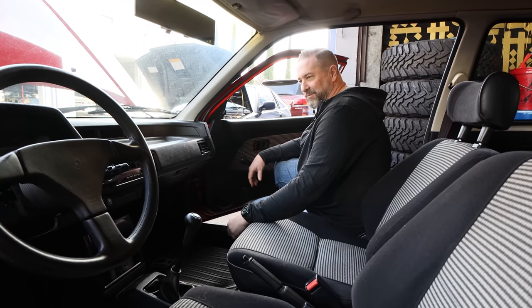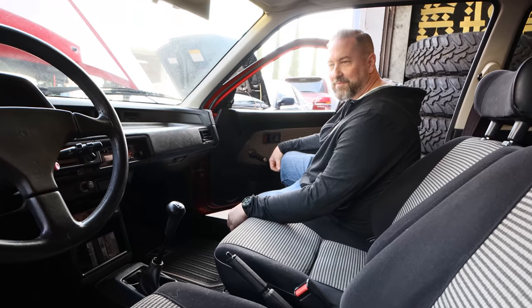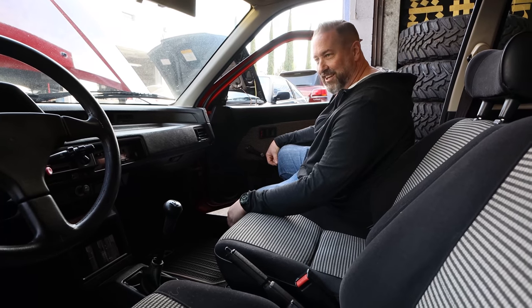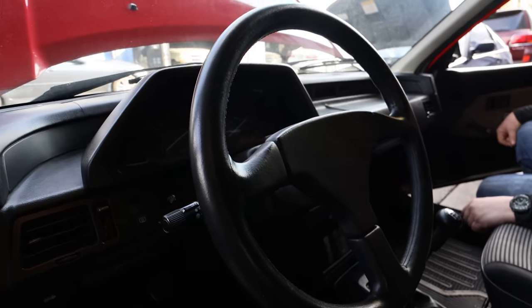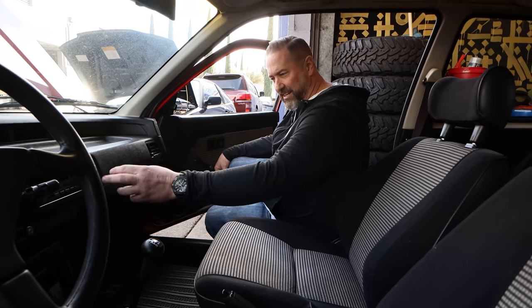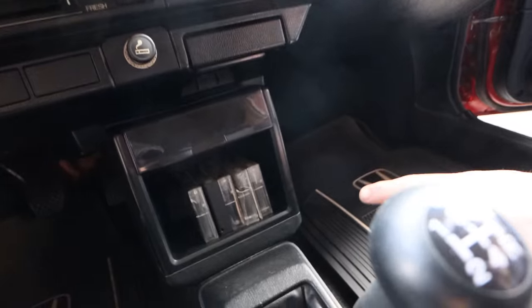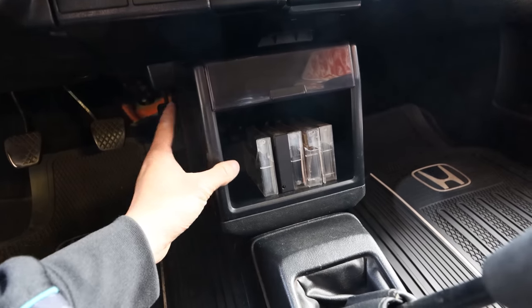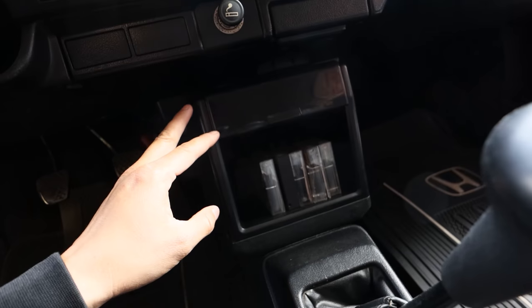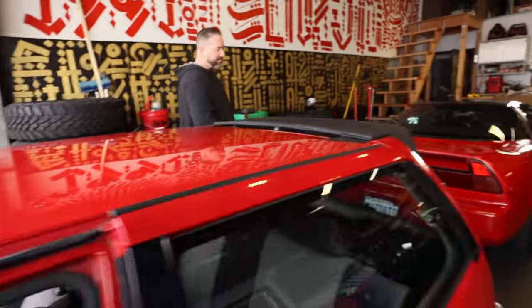The interior has a Momo steering wheel stamped 1984 — so it's era-correct. The pad pops off but it looks factory so it blends in. It still has the factory radio, the cassette tape holder — that's a rare piece. Just little things you'd normally throw away that are still here.